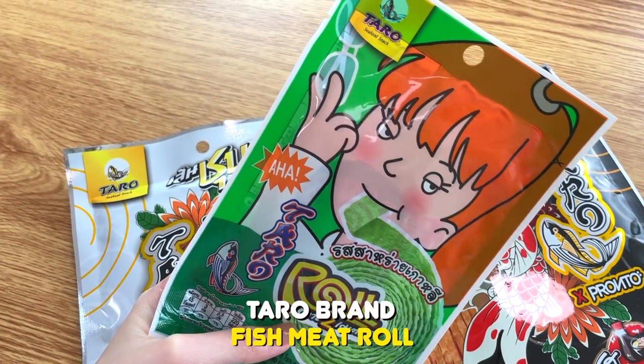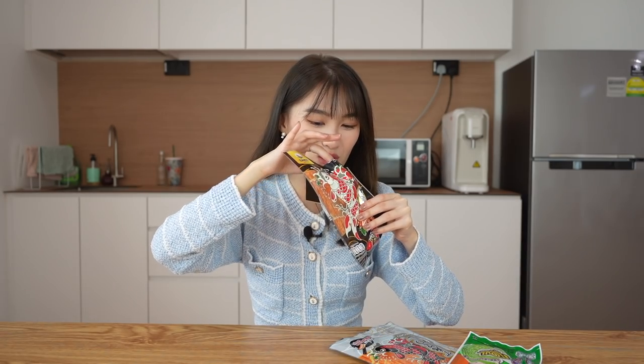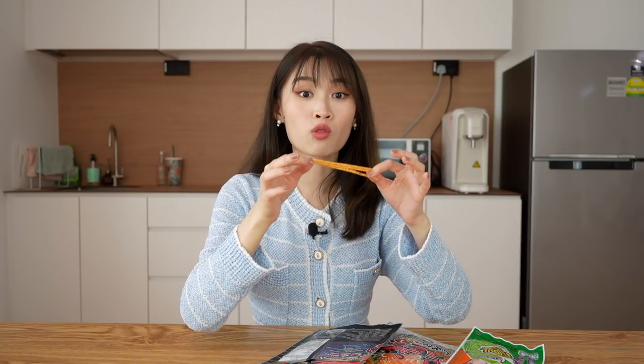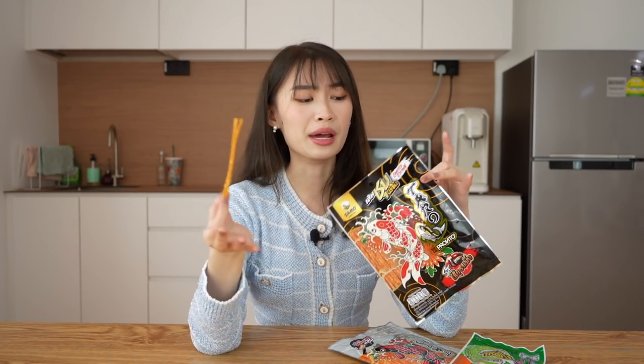We also have an odd one out — also from the Taro seafood snack brand. This one is actually a fish meat roll, kind of like the bubblegum tape. Let me try the black one first. It smells so nice — it's like there's gravy coated on top of the fish snack. The flavour is damn strong. Usually the Taro seafood fish meat snack flavour is always inside the thing — they don't powder it or coat it with gravy. But this one is actually glazed. It's super, super flavourful — it really hits you. But there's a downside: it is very sweet because it's fully glazed.